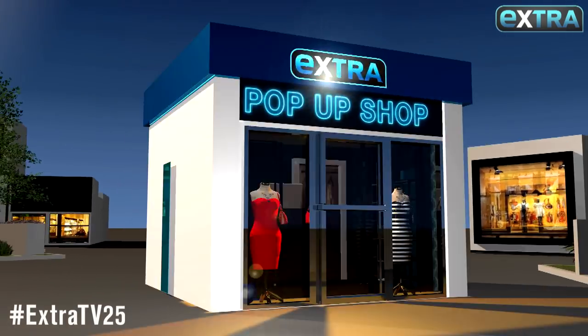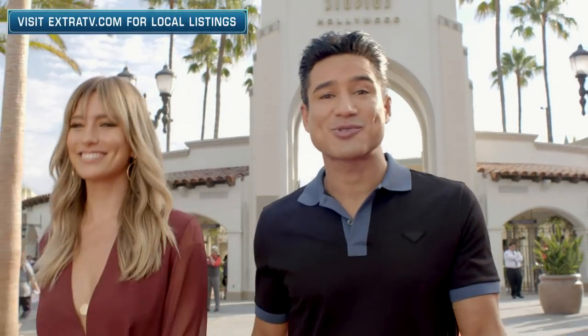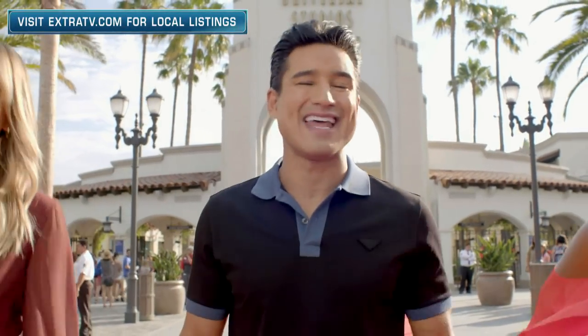Go to MorningSave.com for these and some online exclusives in the Extra Pop-Up Shop. Hit the subscribe button and the bell and never miss a video.